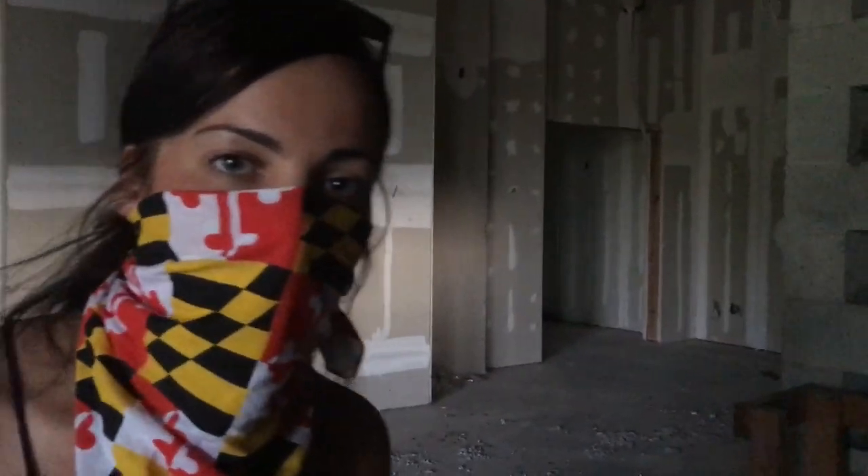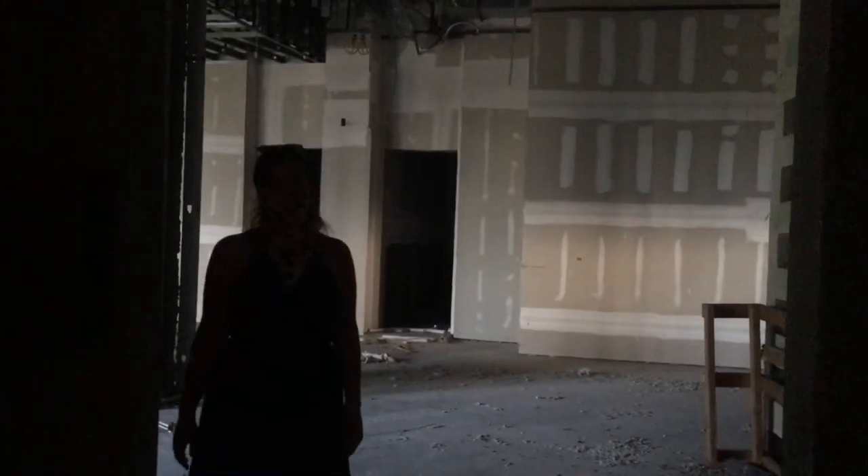So right here we have an abandoned elevator. Are you ready for it? Let's check it out. Holy shit. Now we're going to try and attempt to get upstairs and see what we can see.